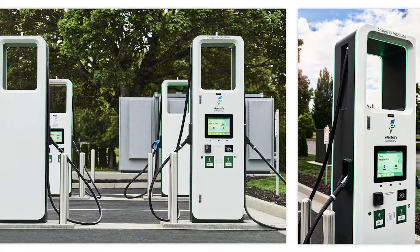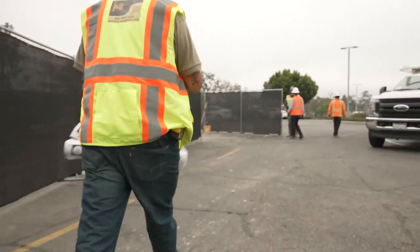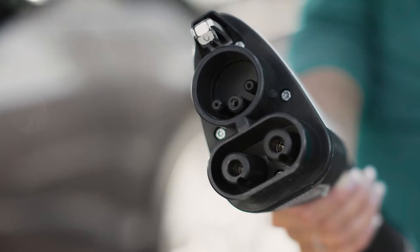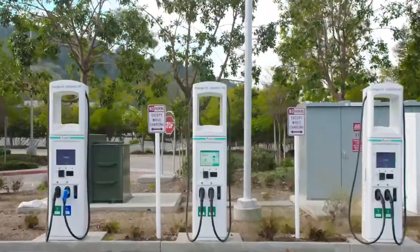Once a location is determined, permits are secured and construction begins, which includes working with utilities and power companies to tap into the area's electrical grid. Meanwhile, EV chargers are made in production factories and shipped to the chosen locations for installation.